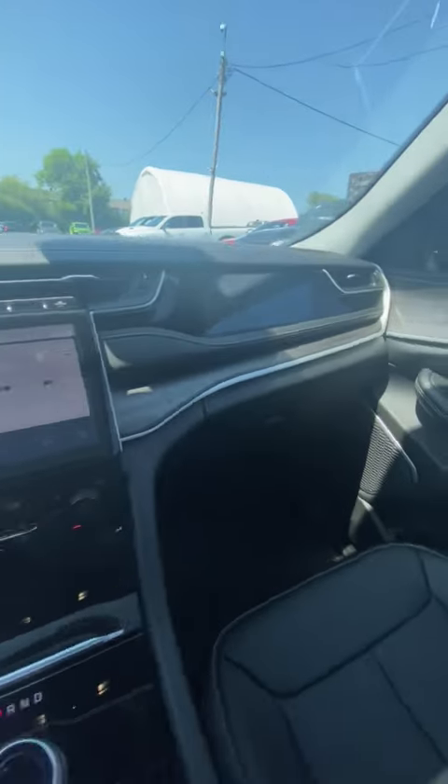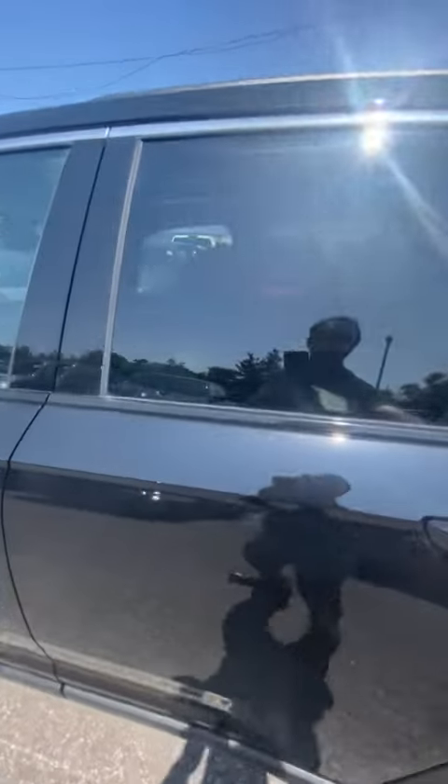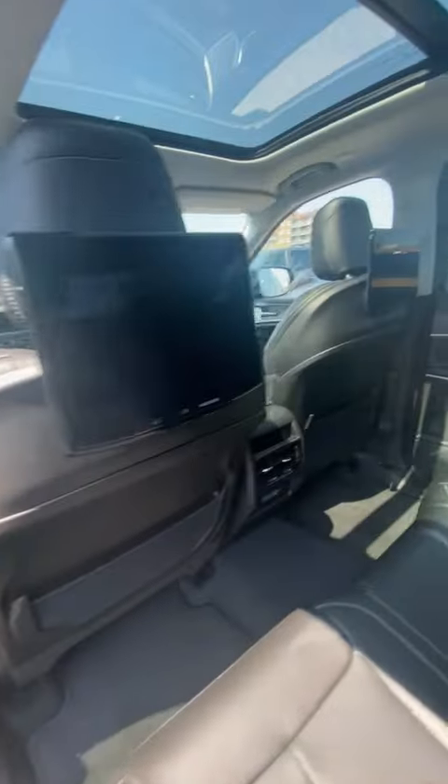There's also a passenger side screen where the passenger can control most of the vehicle's functions. In the back you have dual screens, and of course a panoramic sunroof.